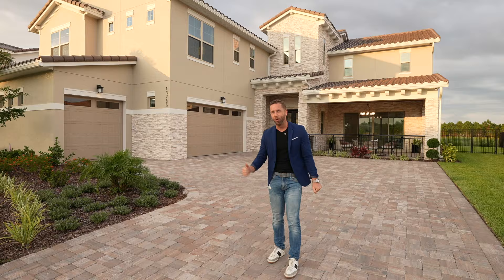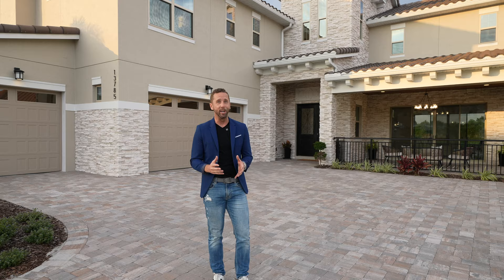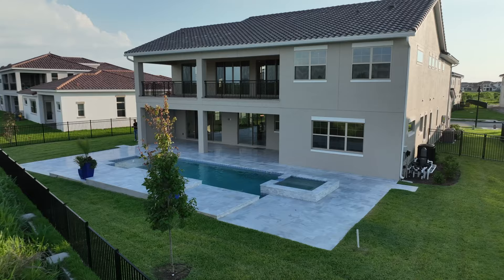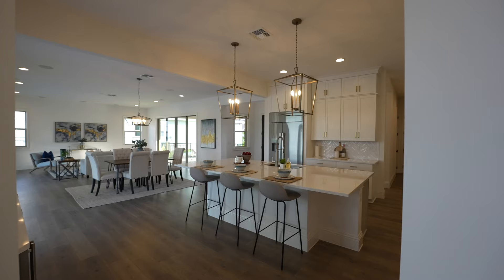As you're touring, imagine yourself living in this home. This floor plan is called the Southern Dunes by Jones Homes USA and it has just about every upgrade you can imagine. The customer spent over $400,000 in upgrades, but this is exactly what most people want when they discover the Lake Nona area — a nice big wide pie-shaped lot with no one behind them in a nice section of the neighborhood on these bigger lots with something ready to go like this.